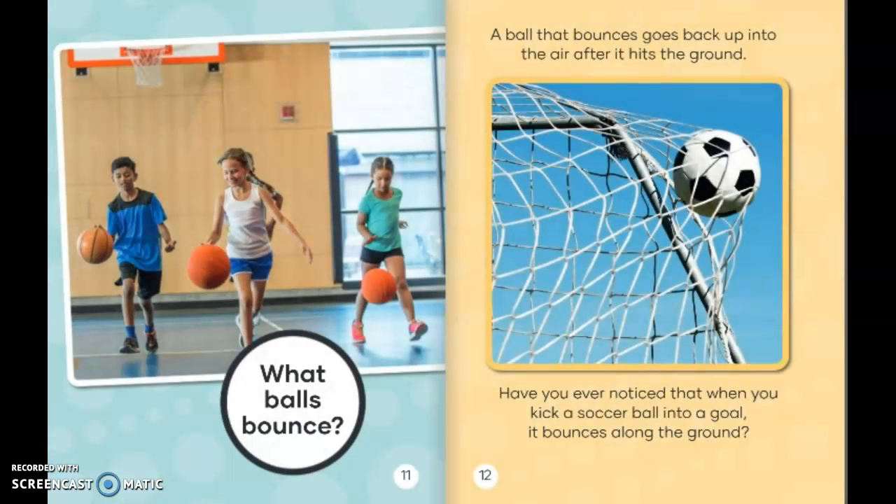What balls bounce? A ball that bounces goes back into the air after it hits the ground. Have you ever noticed that when you kick a soccer ball into a goal, it bounces along the ground?